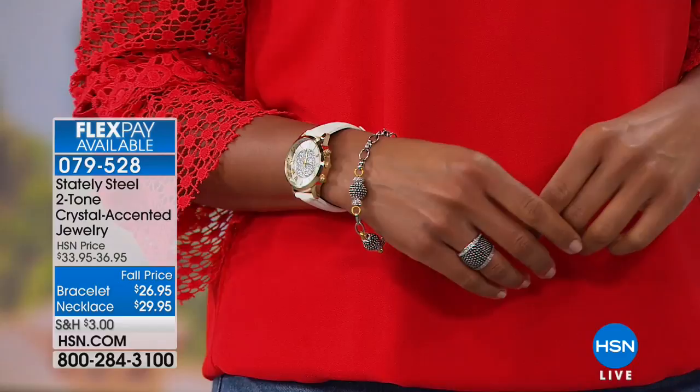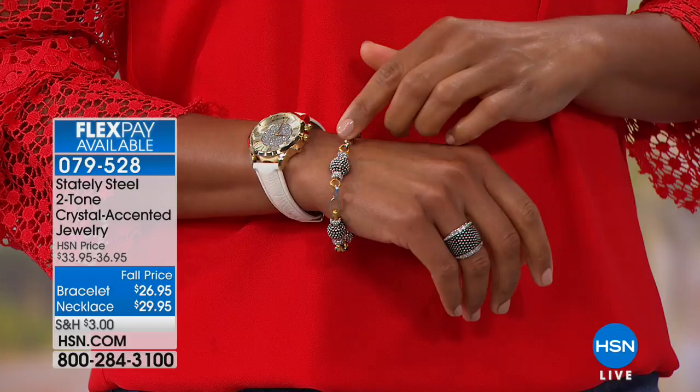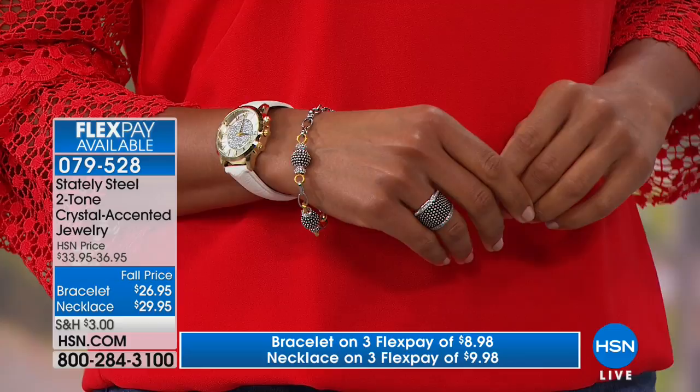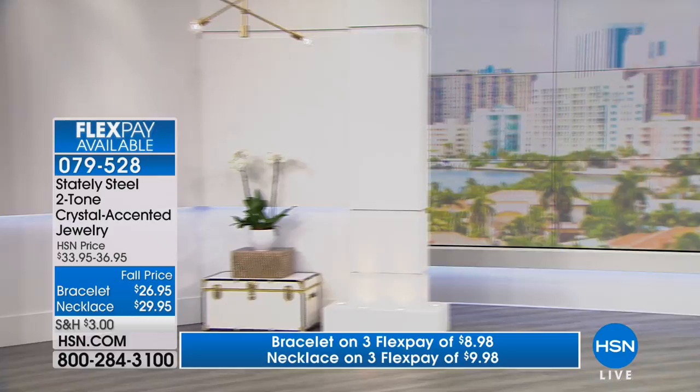The necklace is $29.95 at our special fall price, and the matching line bracelet — seven and a half inches in length, seen on Victoria — also comes with a full one-inch extender. That's fall price today at $26.95, and we have flex pay over the next three months on both pieces, so that's under $9 to get each piece home. Welcome back our guest expert for Stately Steel, Britney Cascone.